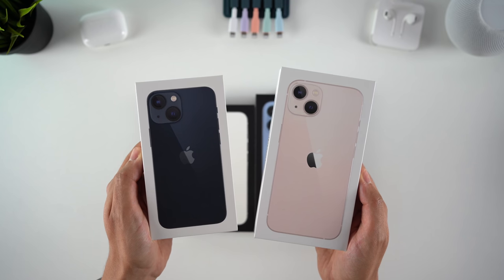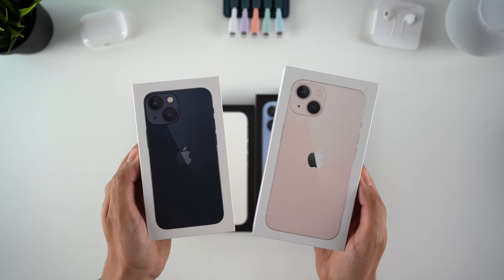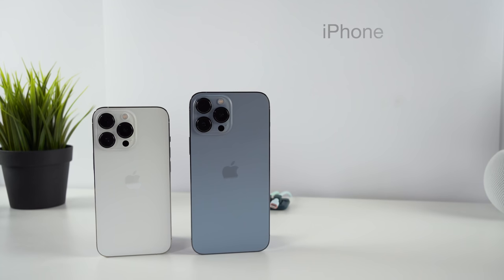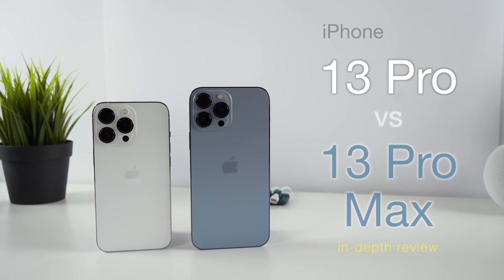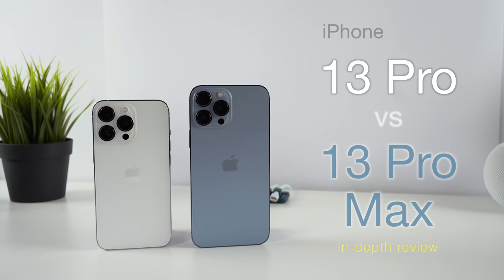I'll have another video dedicated to the 13 and 13 Mini soon after, but for now we'll be going through everything that's new with the Pro phones, how these compare to last year's models, the differences between the Pro and Pro Max, and of course whether these are worth buying or upgrading to.